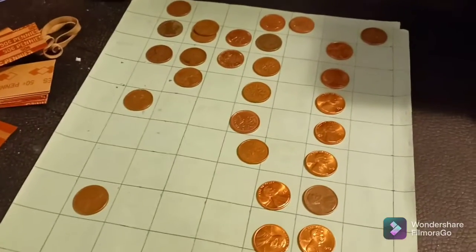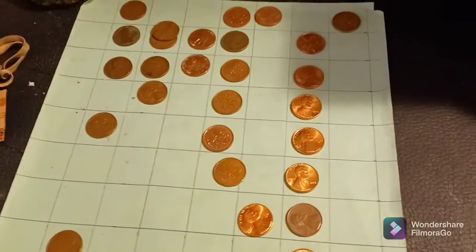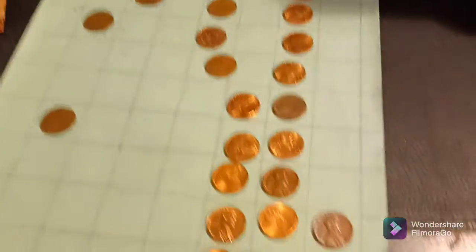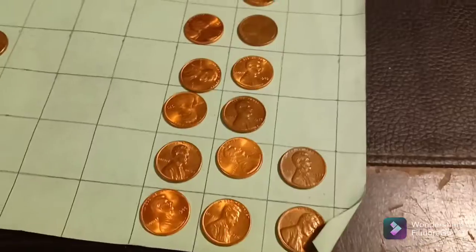So let's see here. We have 9 wheaties so far, so I'm hoping we get a whole bunch in these last 10 rolls, because that is way below my average. Then on top of that, we do have quite a few Canadians here. We've got 6, we've got 1 foreign from Bermuda, 2 O9s, a couple of shinies I want to match up against the album, a 68S, 2 59s, 1 Philly, 1 Denver.